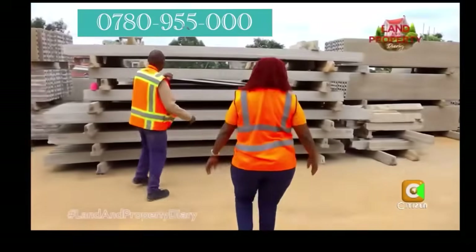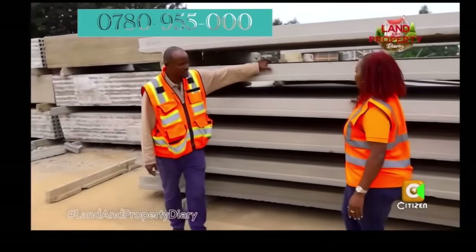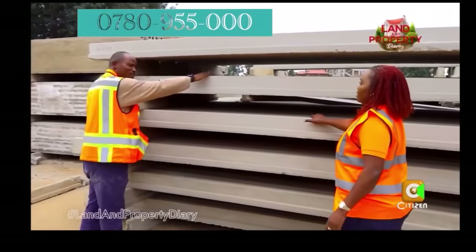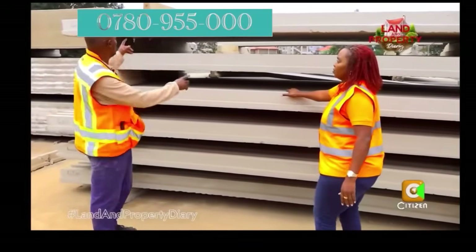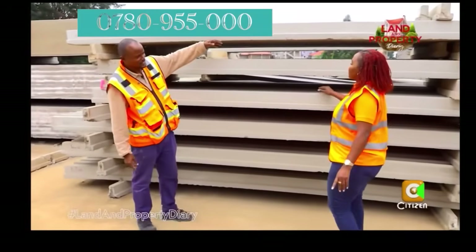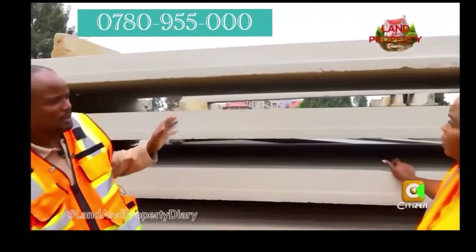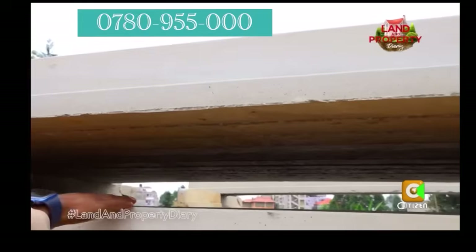This is a pre-stressed beam — the main component for the foundation and upper floor slabs. Many people who don't know this: this beam is pre-cambered. It has a slight upward bow built into it.